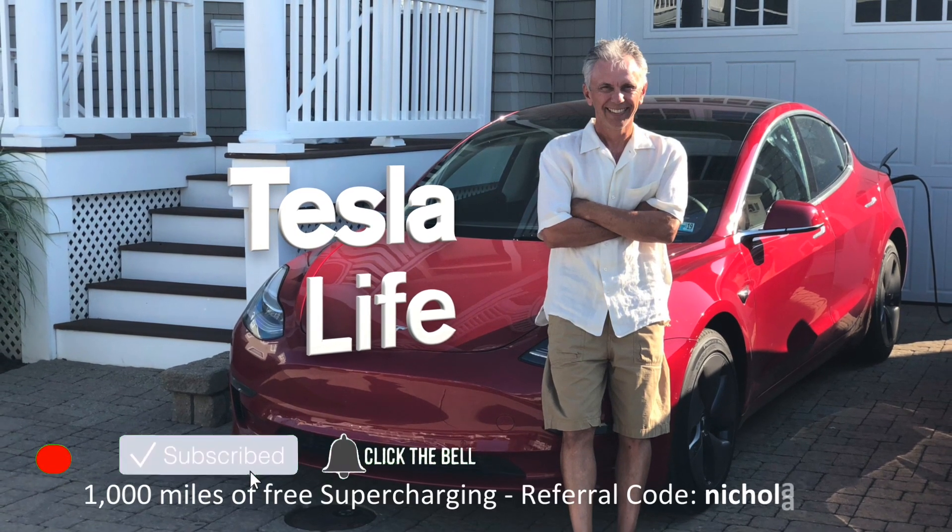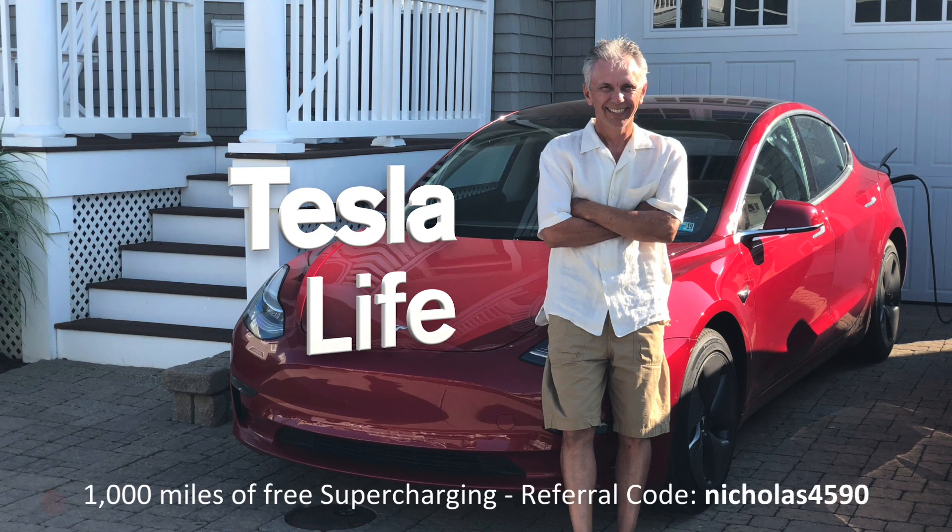Welcome to Tesla Life. If you like this video, please subscribe and share it with your friends, and I would appreciate it if you press that little like button. If you're thinking of buying a Tesla, please use my referral code Nicholas4590.